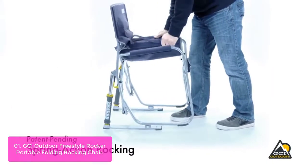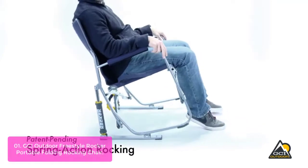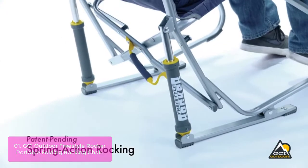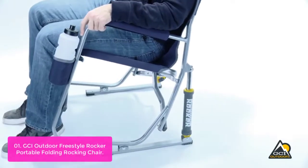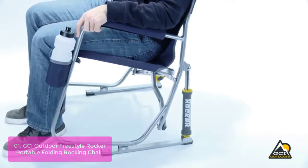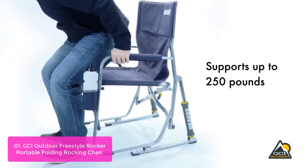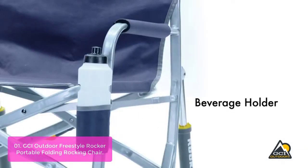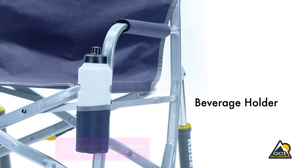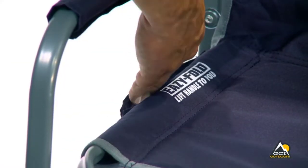List number 1: GCI Outdoor Freestyle Rocker Portable Folding Rocking Chair. Designed with patented spring action rocking technology, delivering a smooth rocking action while you enjoy your favorite outdoor activity. Each chair weighs 12.1 pounds and has a seat height of 19.7 inches. This chair delivers up to 250 pounds of support, and the Easy Fold technology folds open and closed with ease, making it ideal for any situation.